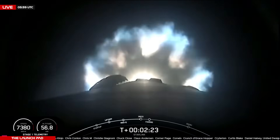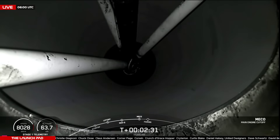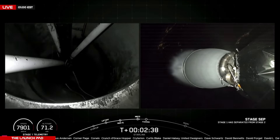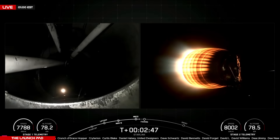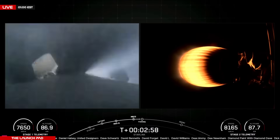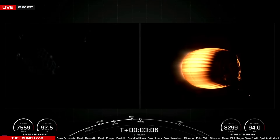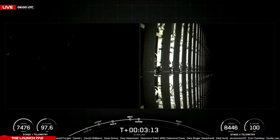Those events coming up in just a few minutes. MECO. Stage separation confirmed. And back ignition. There you saw a successful MECO, stage separation, and SES-1. Next up we'll see those fairing halves separate. Great views of those grid fins deploying. Fairing separation confirmed — there you heard and saw those fairing halves separating.